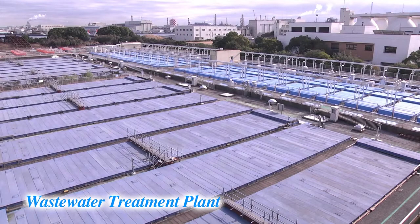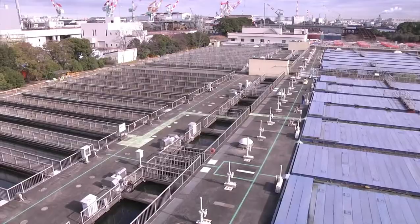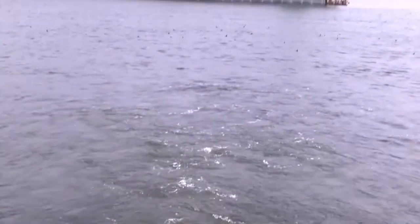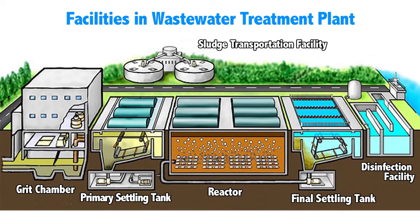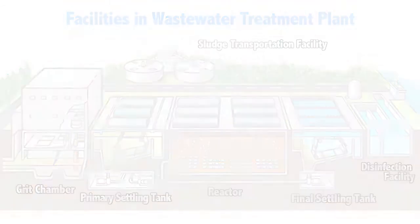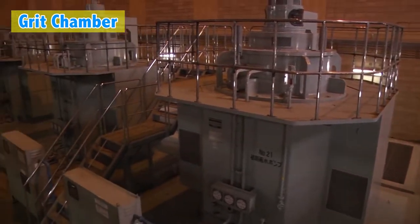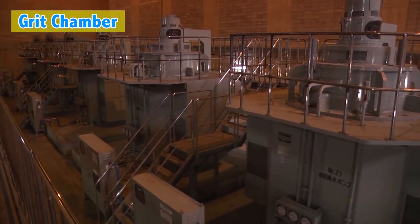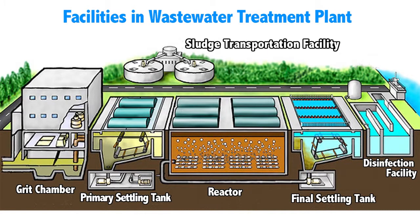Sewage arrives at the wastewater treatment plant via the sewer pipes, where it is treated and cleaned, and then returned to the rivers and ocean as healthy waters suitable for the environment. Now, let's learn how the wastewater is cleaned. First, the wastewater enters the grit chamber to remove large trash items. Next, the suspended solids slowly sink in the primary settling tank.